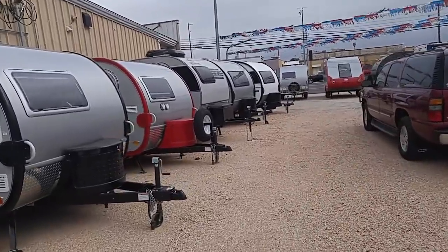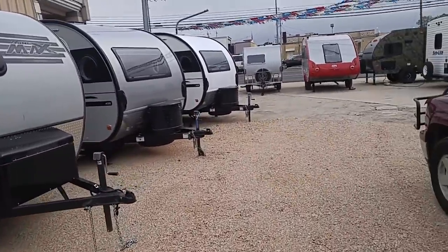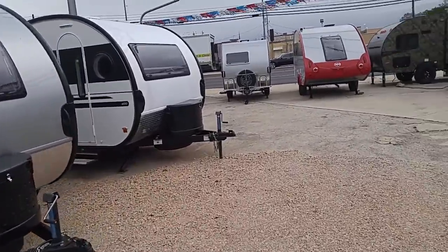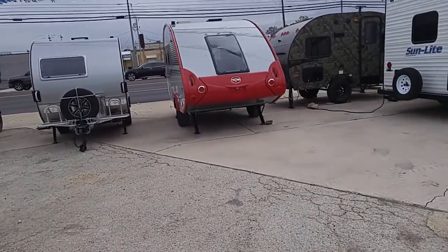I think most of these are 2019 models now. He may have a few 2018s. And we've got a Tab up here — this will probably be the most expensive unit around. That red and silver one right straight ahead.